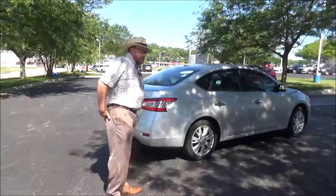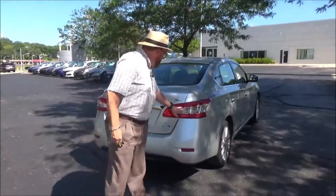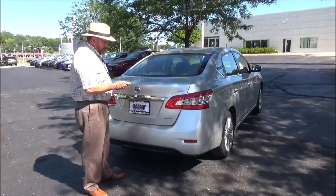Push button start. This car's passed mechanical inspection and comes with our 60-day warranty. Wrap-around tail lights, SL trim, rear window defrost, high-mount brake light, and it's got the Bose system.